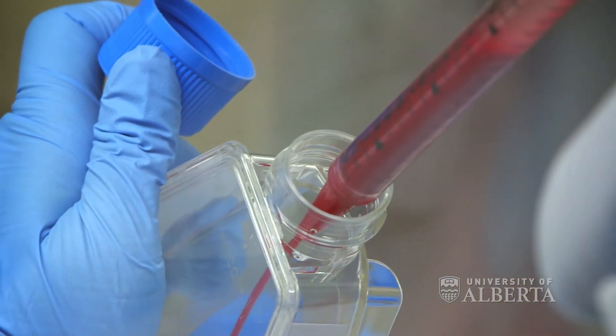My research involves transplanting insulin-producing cells into patients with type 1 diabetes. Patients with type 1 diabetes require daily insulin injections. I am one of the researchers who developed the Edmonton Protocol in 2000, where we were able to transplant patients with insulin-producing cells and alleviate them from their daily insulin injections.